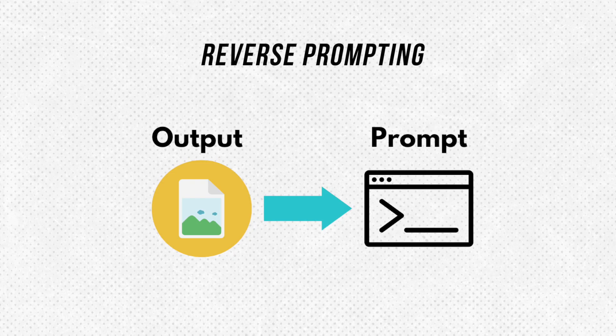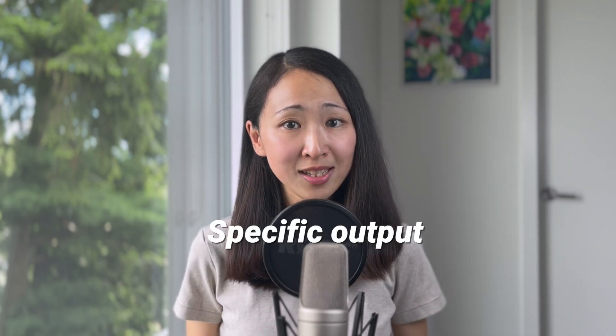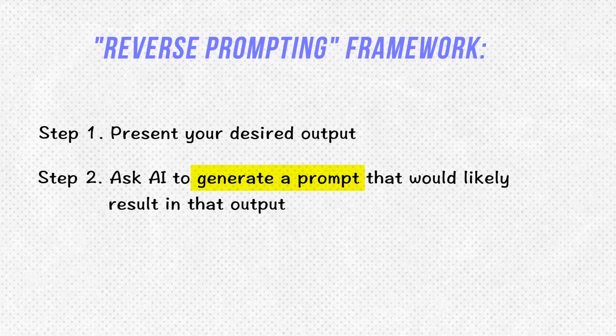The next technique is reverse prompting — a technique where you provide the desired output and ask AI to generate the prompt that would likely lead to that output. This reverses the traditional prompting method and allows you to work backwards from the desired result. I find it powerful whenever I have a very specific output in mind but I'm not sure how to formulate the prompt effectively. It also helps improve your prompting skills and lets you build reusable templates.